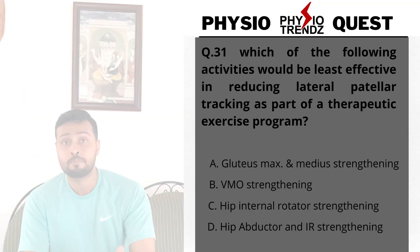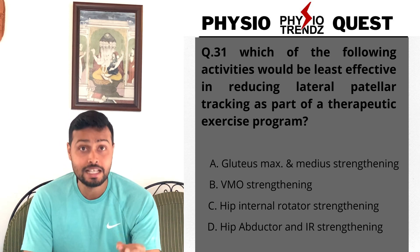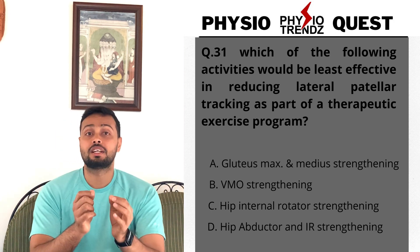Hello, namaskar and welcome back to my channel Physio Trends. This is Physio Quest series, question number 31 — a very interesting and tricky question. The question asks: which of the following is going to be least effective in reducing lateral patellar tracking?